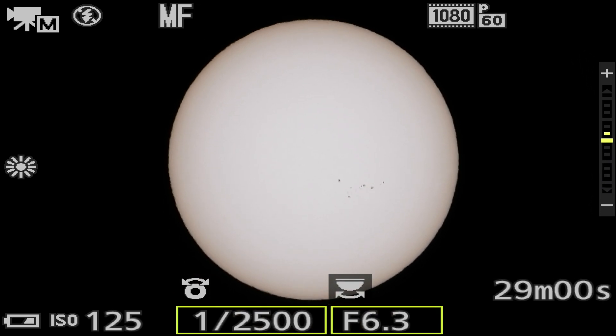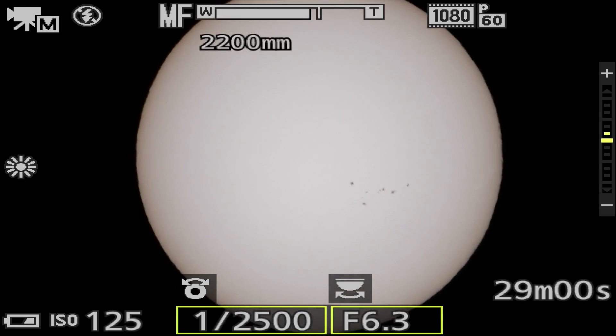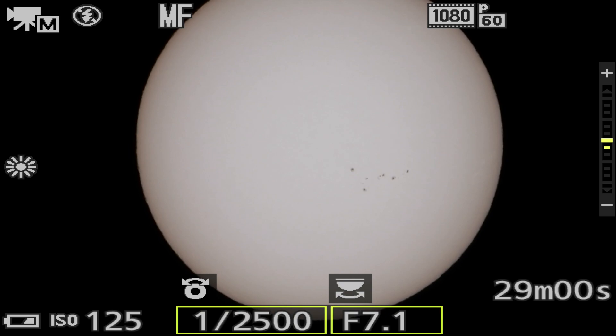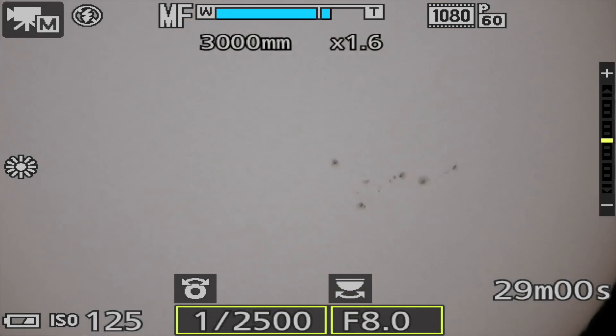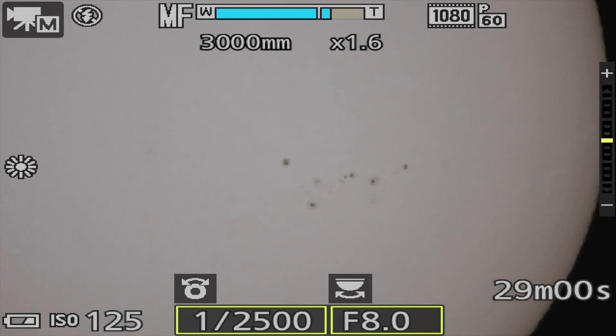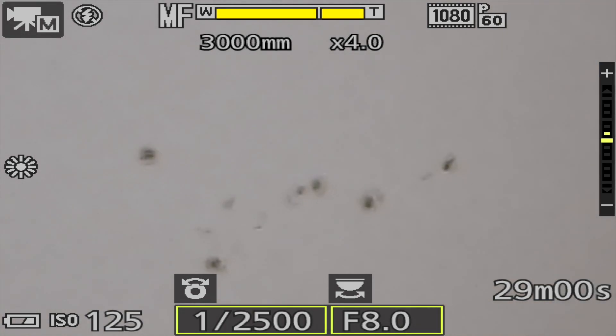We are at about a thousand millimeters, and there we are at about 2,200. Yeah, there's a whole mess of them over there. Now at 3,000 times 1.6 and 3,000 times 4.